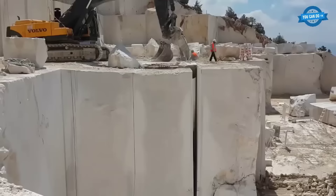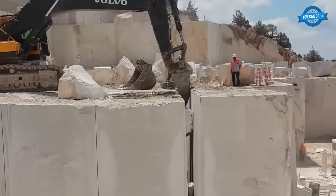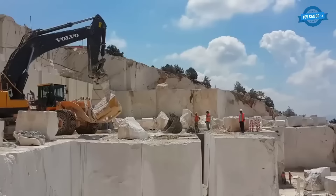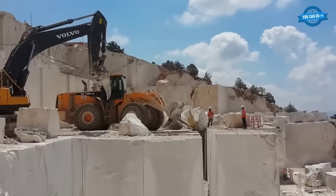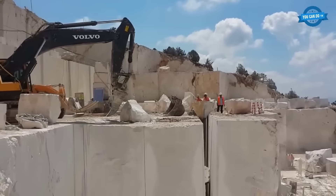Volvo excavators have earned a reputation for their robustness, efficiency, and versatility. In the quarrying industry, their strength and precision make them ideal candidates for handling the formidable task of extracting stone blocks. These excavators can be equipped with specialized tools, such as hydraulic thumbs or grapples, which enable operators to grip and manipulate stone blocks with unparalleled precision. One of the standout features of Volvo excavators is their fuel efficiency. Quarry operations can be incredibly energy-intensive, but Volvo has made significant strides in designing excavators that minimize fuel consumption, reducing operational costs and lowering carbon emissions.